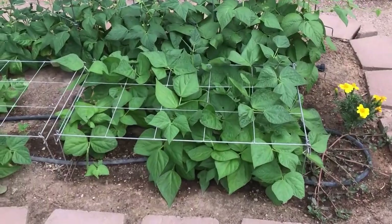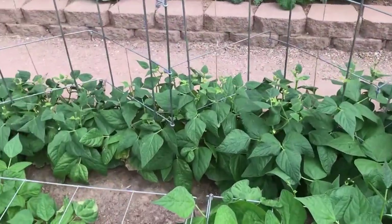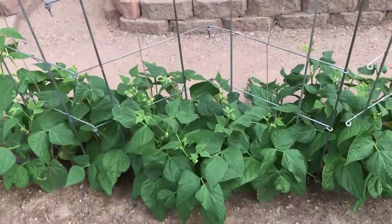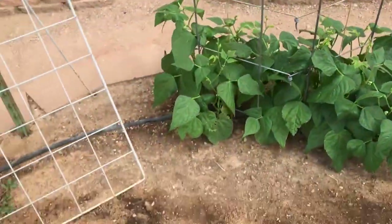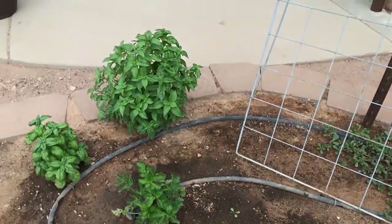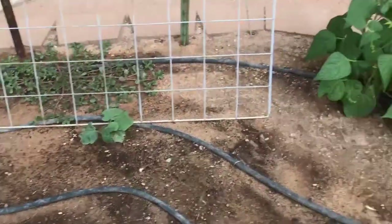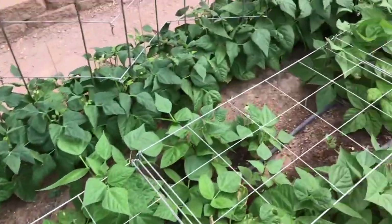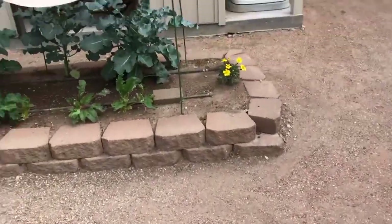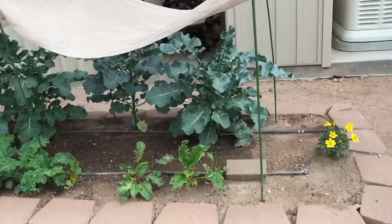Then we have some green beans — these are basically just for fresh eating this year because we had so many last year I've still got a ton on the shelf. Behind them we're experimenting with a dried bean called Tiger's Eye — it's kind of like a pinto bean. We have our little cucumber that's really struggling; it was some old seed I was trying to use up and it's more of an experiment this year. We have some more basil tucked in and some celery back through the beans.